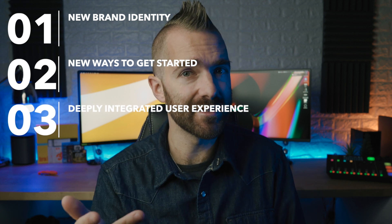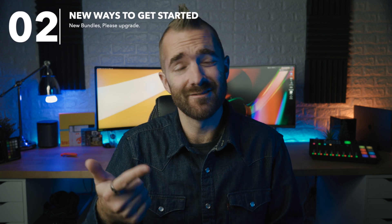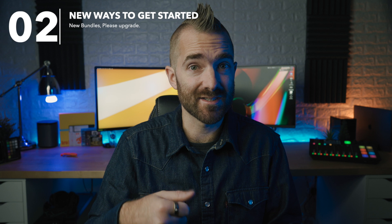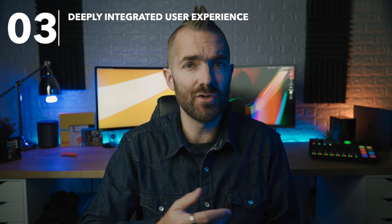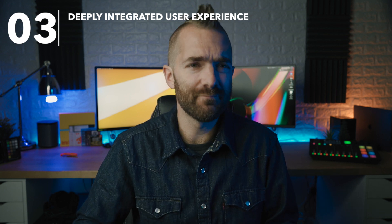Number one: a new brand identity. Well, whoop-dee-doo. They do now have new style logos for many of their apps, which does look clean, but not exactly a reason to tip this whole service up in the air. Number two: new ways to get started — basically Google's explanation for 'we changed all our packages and now you need to sign up for one of our new packages.' And finally, number three: their new deeply integrated user experience, which is where all of the filling is to that delicious Google sandwich of services.